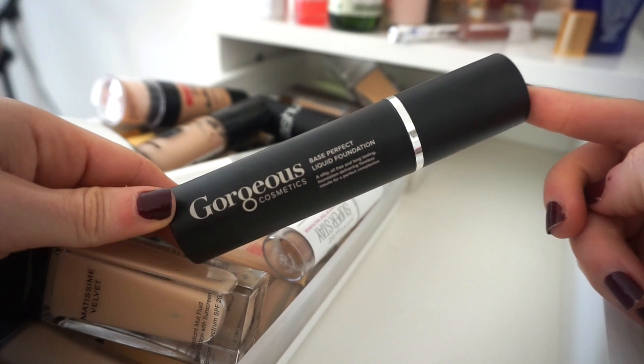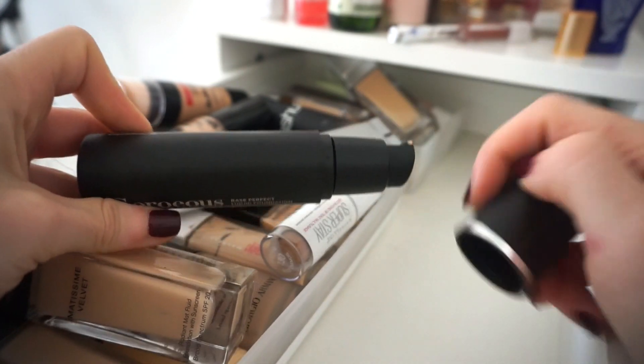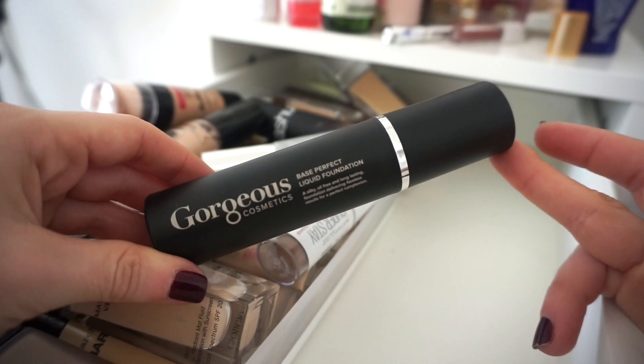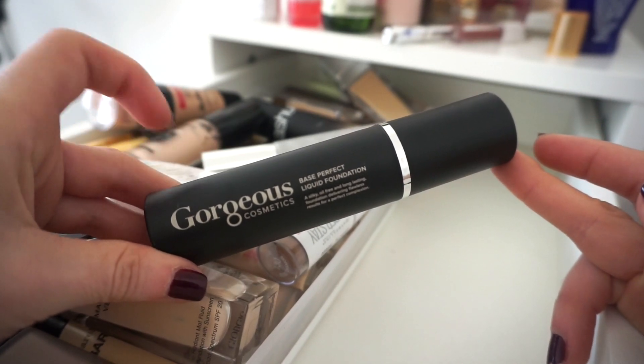The next foundation is from Gorgeous Cosmetics — the Base Perfect Liquid Foundation. I used it a nice amount of times a while ago but I don't remember if I liked it or not, and it doesn't intrigue me anymore. I know a friend who will probably get more use out of this than I will, so I'm going to declutter that.